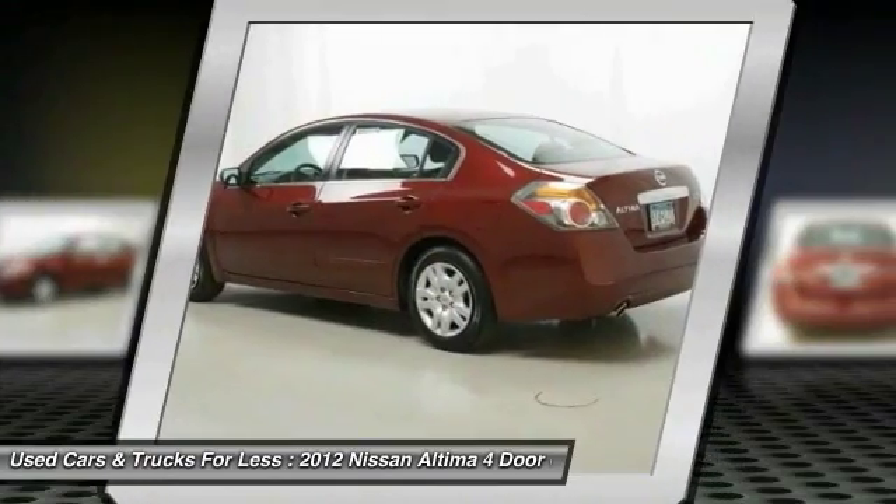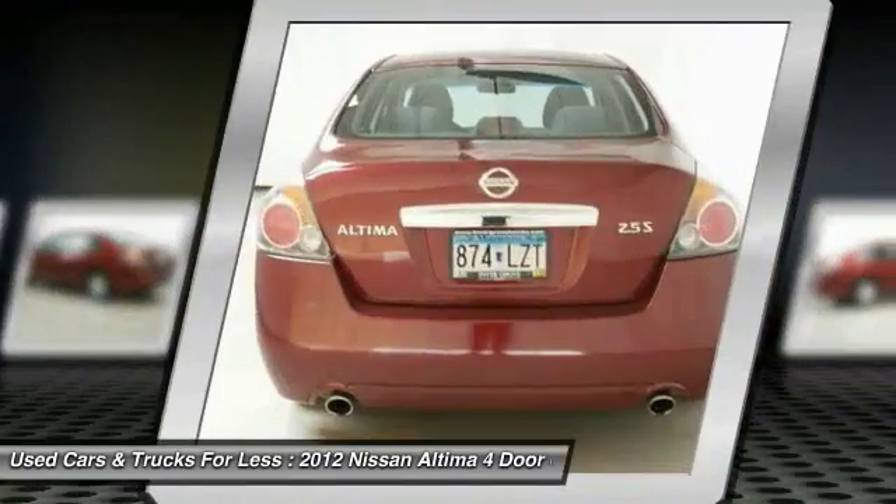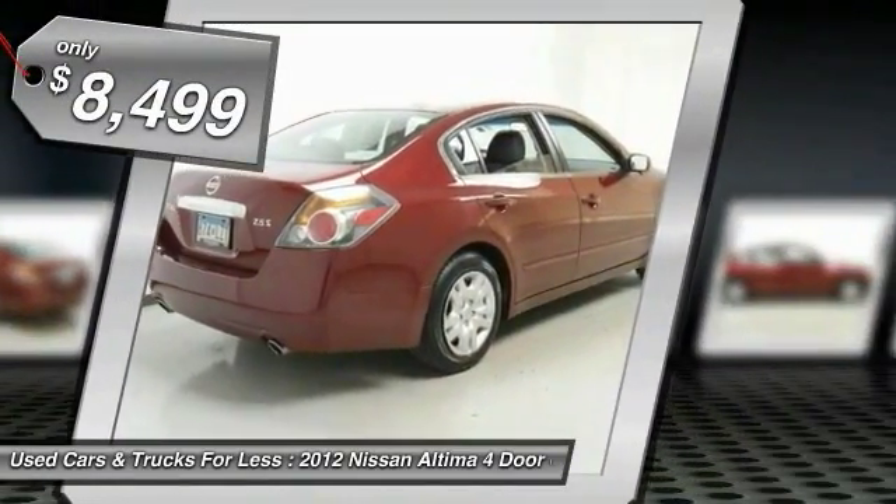Six standard airbags and over 5,000 quality and performance tests — and you'll see the Nissan Altima is made to drive and built to last. And is priced below $10,000.